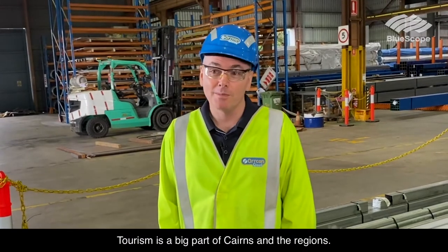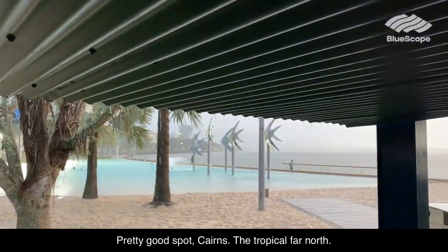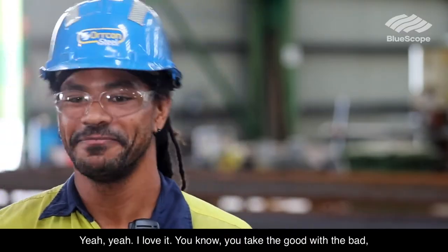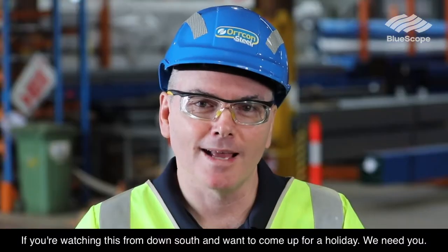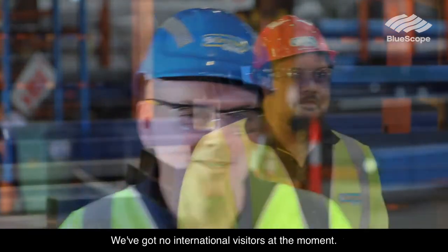Tourism is a big part of Cairns and the regions. Pretty good spot, Cairns — the tropical far north. Love it. You take the good with the bad: you've got the wet weather but then you've also got beautiful sunny days. Watching this from down south, I want to come up for a holiday. We need you — we've got no international visitors at the moment. Go the Maroons!